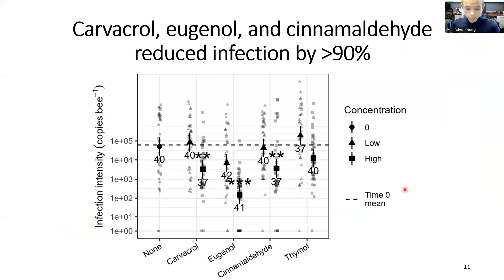Here are the results. Three of the four compounds — carvacrol, eugenol, and cinnamaldehyde — significantly and substantially reduced infection. Here's infection intensity shown on the y-axis; note the log scale. In each case, the high concentration treatment, corresponding to roughly tenfold the concentration needed to inhibit growth of parasite cell cultures, reduced infection intensity by over 90%, and by over 99% in the case of eugenol.